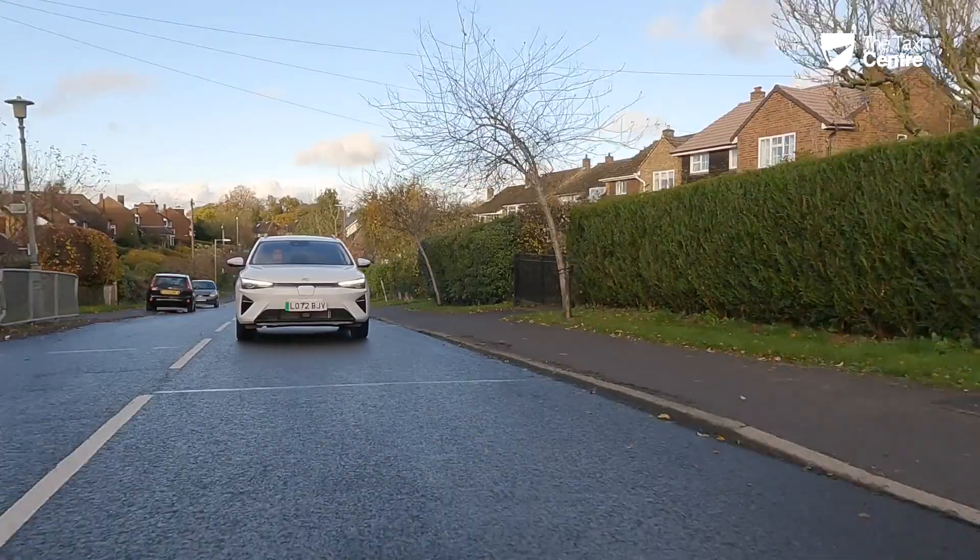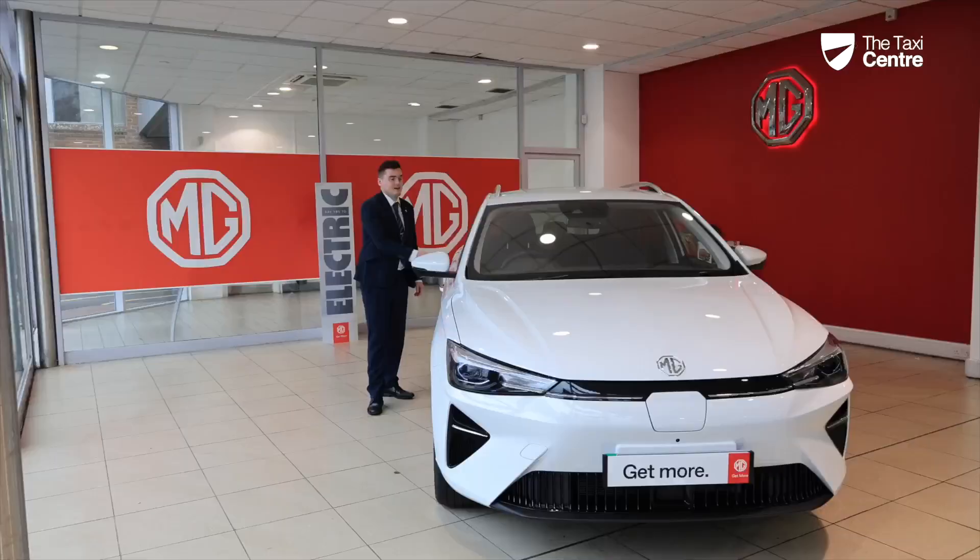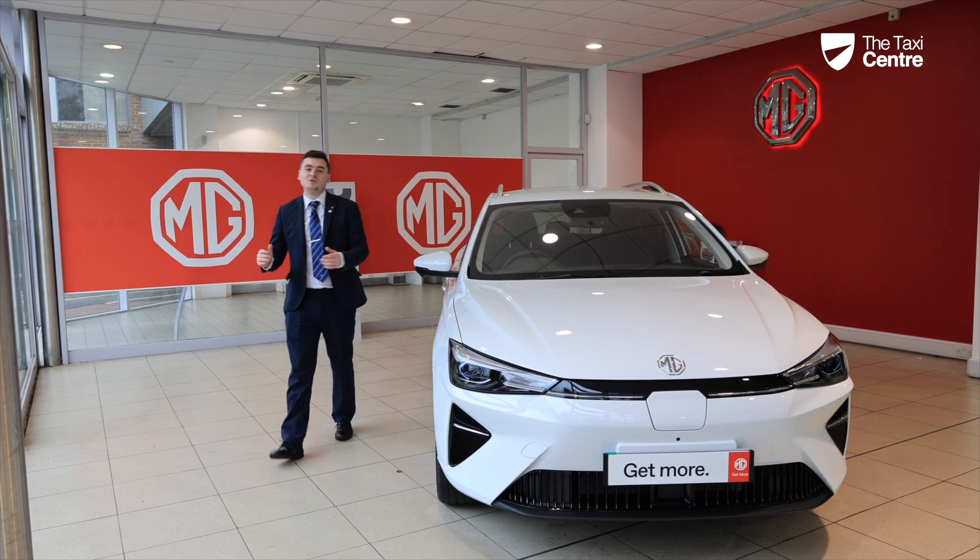Thank you for watching this video on the all-new MG5. For more information on the vehicle, please feel free to head to thetaxicentre.com and we'll be happy to help.